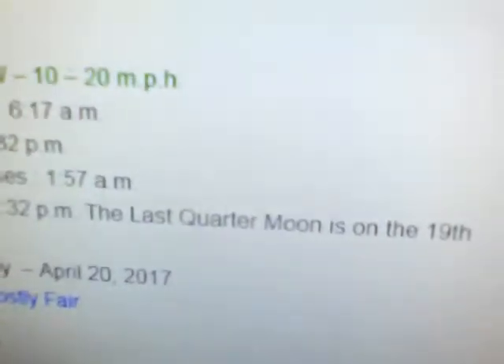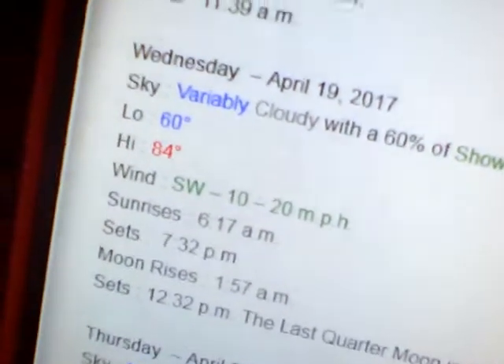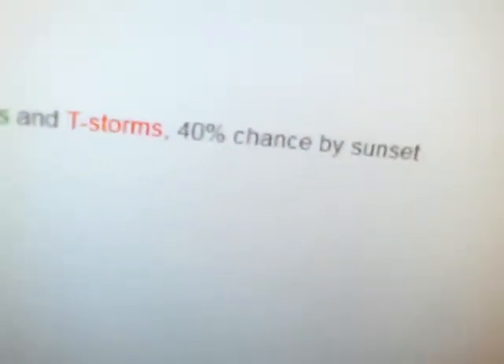The last quarter moon is on the 19th, Wednesday. Thursday's forecast calls for mostly fair skies with a low near 62 and a high of 85, southwest winds at 10 to 20. Friday the 21st is going to be mostly cloudy with an 80% chance of showers and thunderstorms, dropping to a 40% chance by Friday night, with a low near 60 and a high of 80, west winds at 10 to 20.